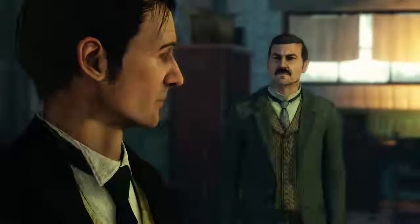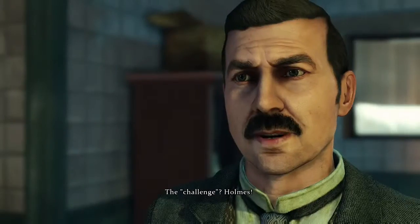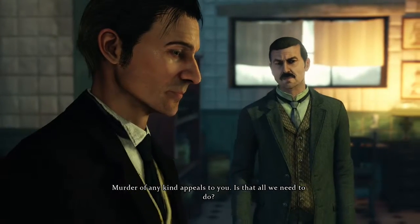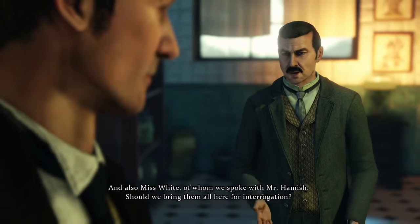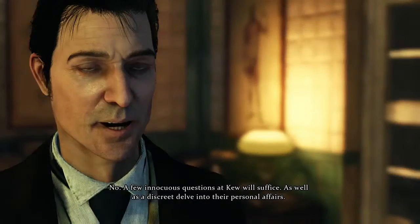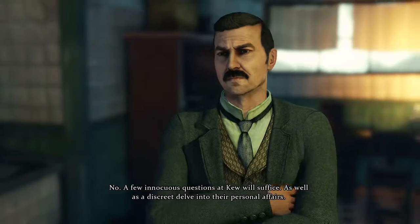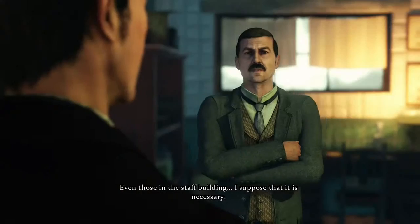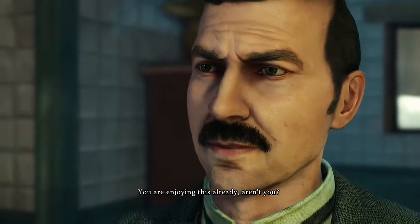We should inform Lestrade. Yes, but the challenge, Holmes — we need to locate that deadly plant. Murder of any kind appeals to you? No. And also Miss White, of whom we spoke with Mr Hamish — should we bring them all here for interrogation? No. A few innocuous questions at Kew will suffice, as well as a discreet delve into their personal affairs. Yes, Watson — it is time now to open the doors, even those in the staff building. We should also be concerned with the victim himself.